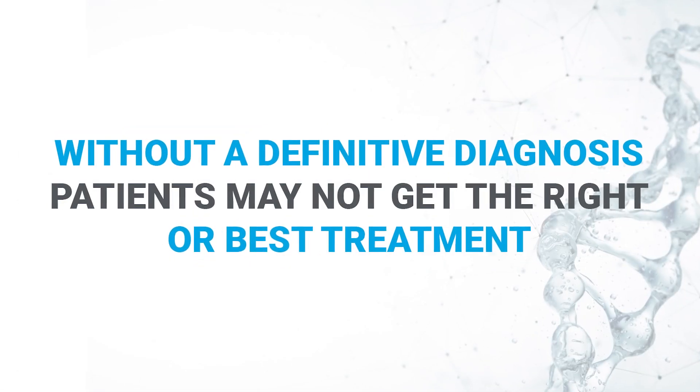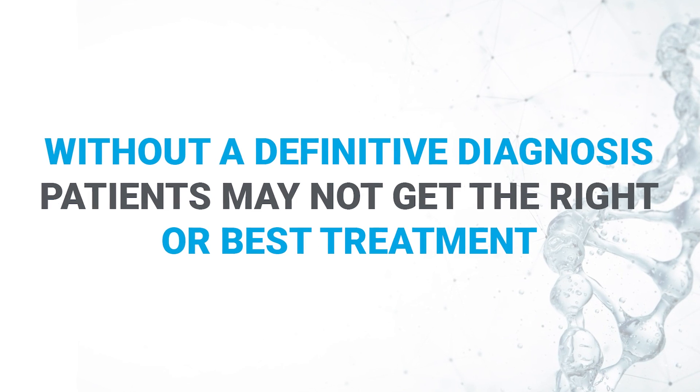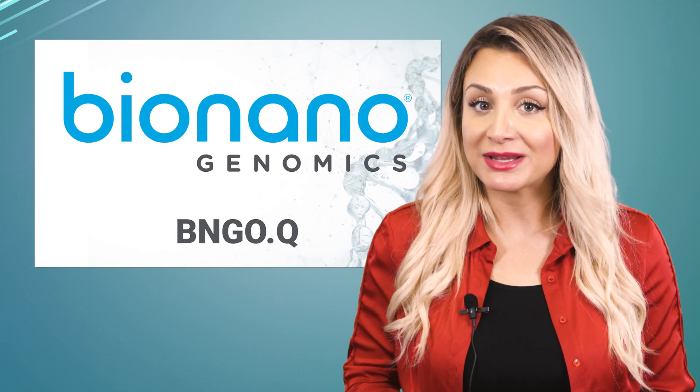A great fraction of test results — somewhere between 50 to 70 percent — are negative, and without a definitive diagnosis, patients may not get the right or best treatment.